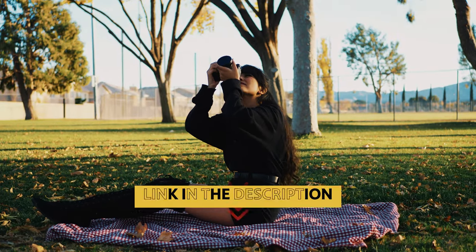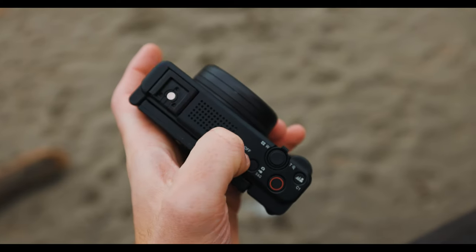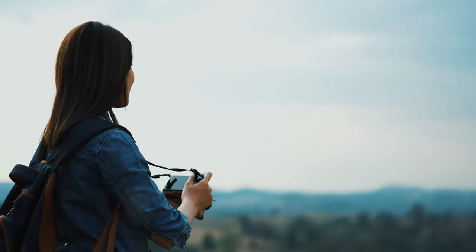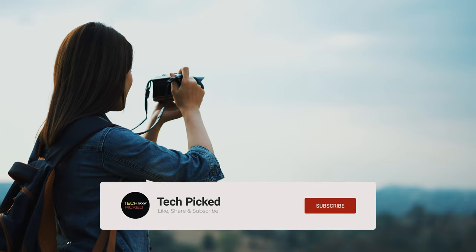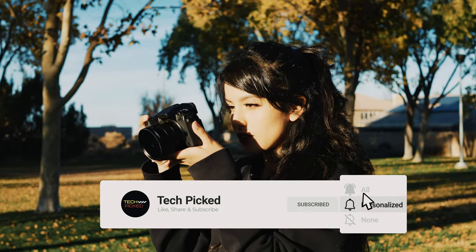You will find all the links to these products in the description below. Comment below and tell us which mirrorless camera you are considering. Thanks for watching this video. Don't forget to hit the like button and share with your friends. And if you are new to the channel, subscribe and hit the bell icon for future updates.